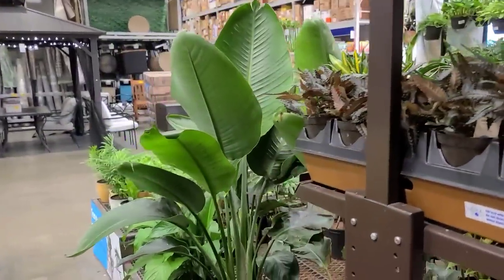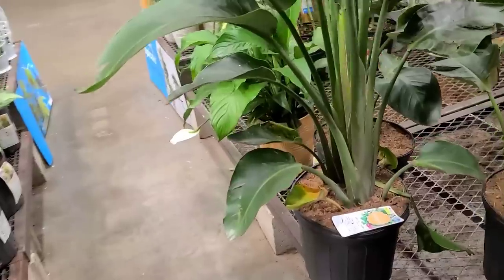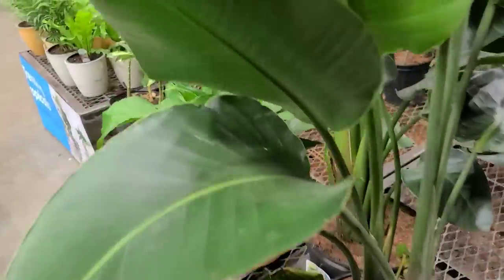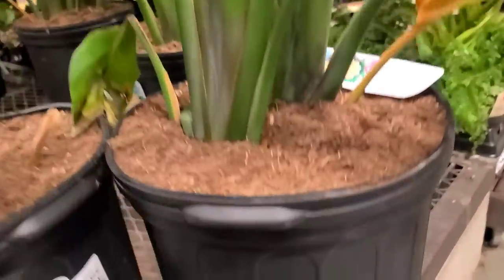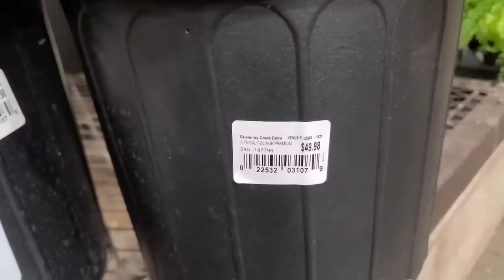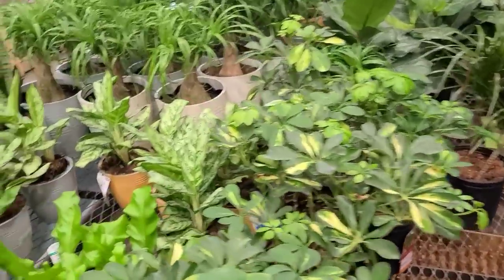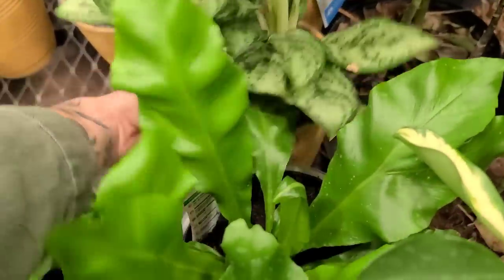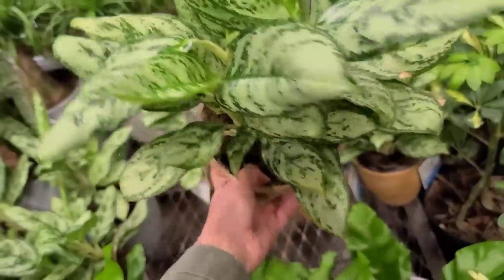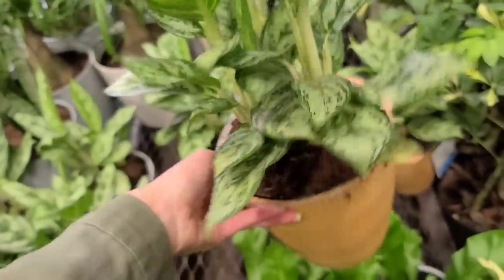This bird of paradise was massive and looking really, really nice. I absolutely love this plant if you have a nice bright area for it because it is a very tropical plant — $49.98 for this one. They need a good amount of light; they can handle bright light and prefer it, so it's kind of hard to grow inside unless you have the right windows or can put it outside.